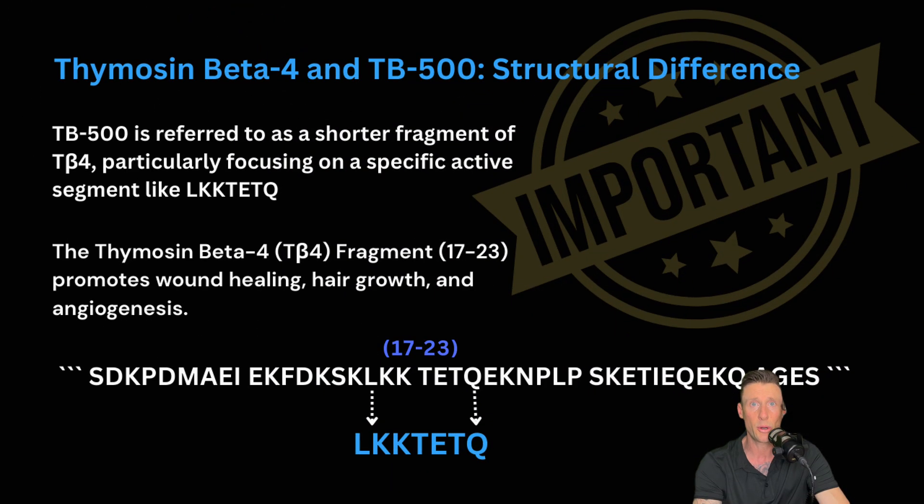Mainly because of the GHKCU and the burning sensation, 3 ml might be better. It is also very important to make sure we're taking zinc, as zinc and copper work synergistically. Now let's get into the last part. TB500 is referred to as a shorter fragment of TB4, particularly focusing on the specific active segment like LKKTETQ.